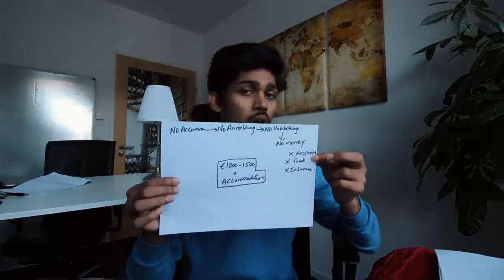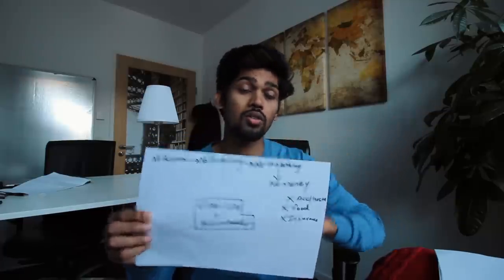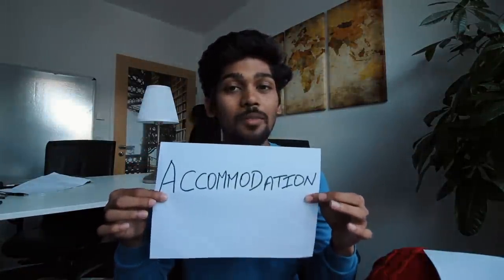When you look at this paper you might not understand it all yet — I'll get back to it once I've finished explaining all six activities you're supposed to do. To begin with, the first point is accommodation. Hands down, it is so difficult to get accommodation — more difficult even than getting admission to a German university.